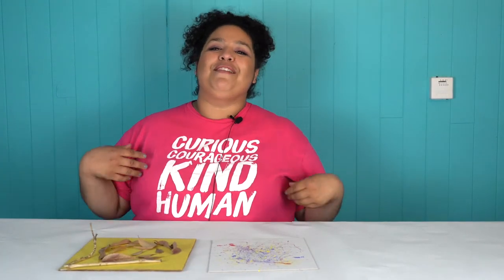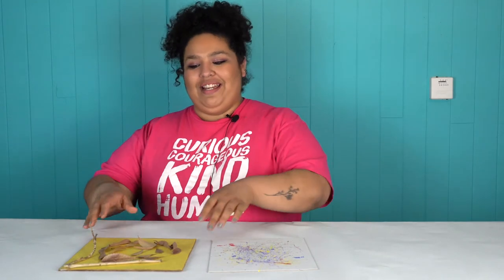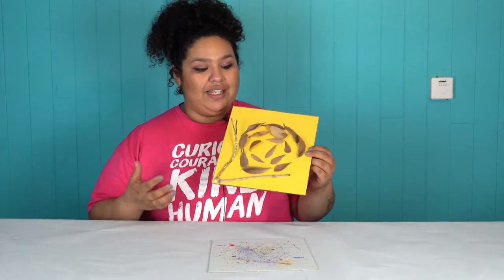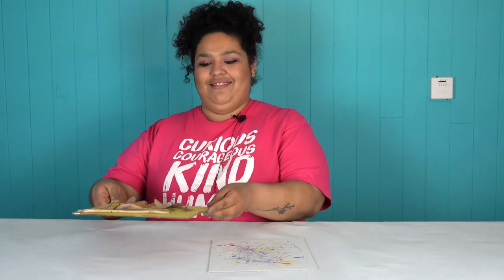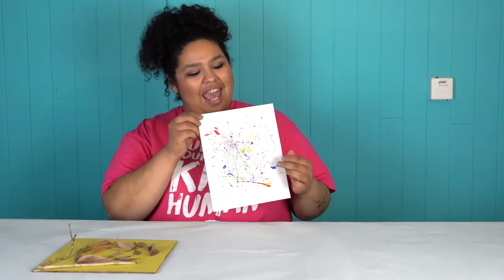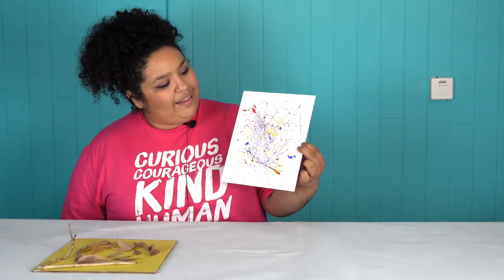In our first project, campers will be inspired by Andy Goldsworthy and be mindfully foraging to collect different pieces to create a design made by nature. In our next project, campers will be inspired by Jackson Pollock and they will use movement to create their splatter work.